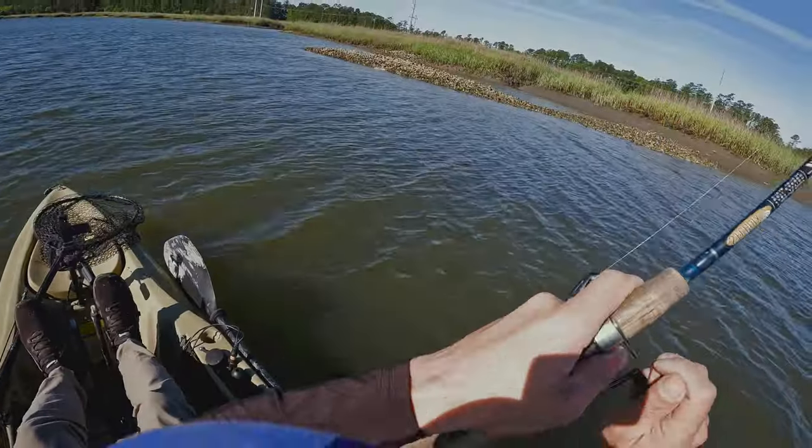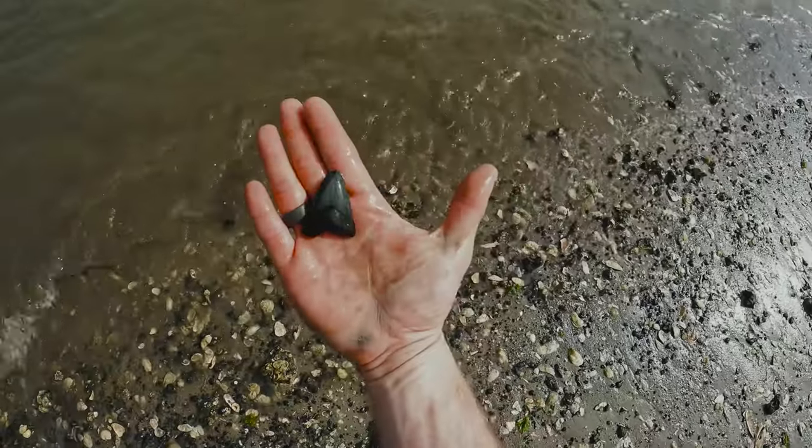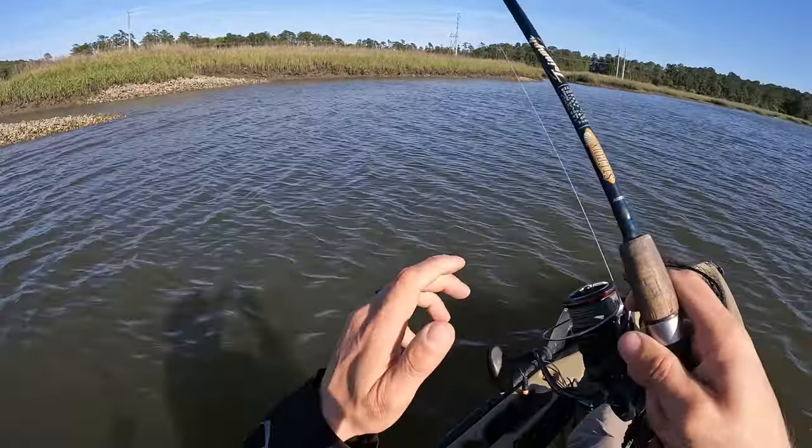Oh there's a fish. There's one. That's a good tooth, I'll take it. Big fish.